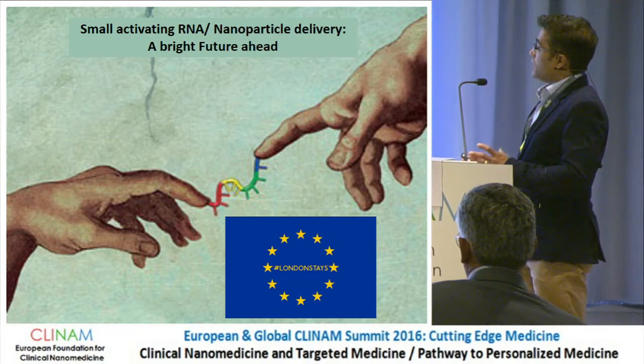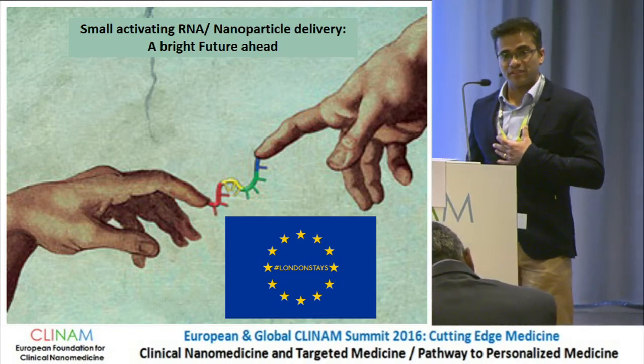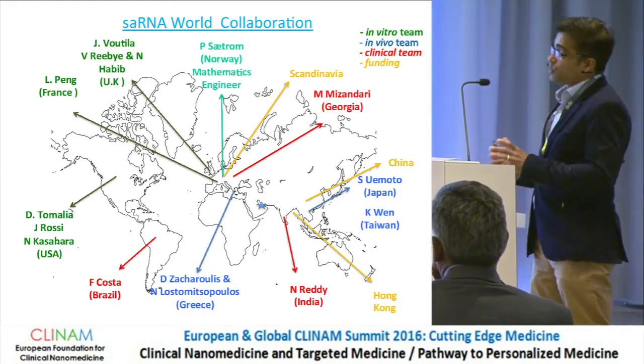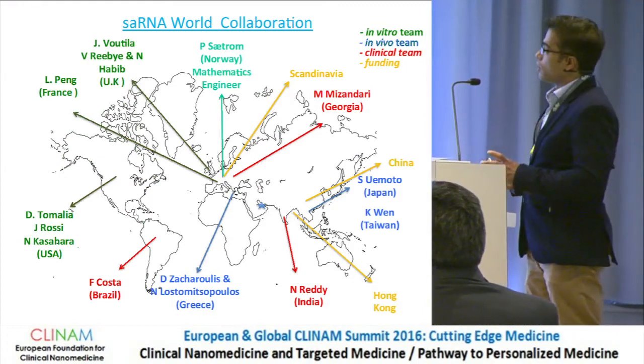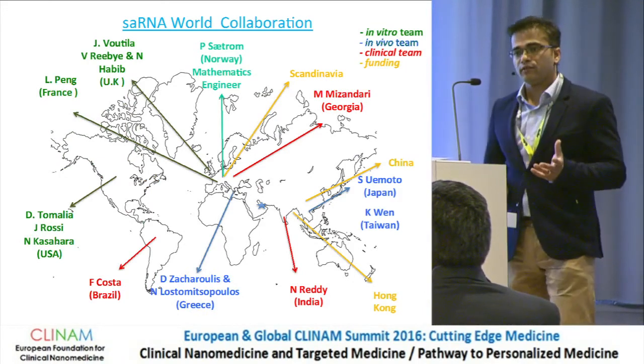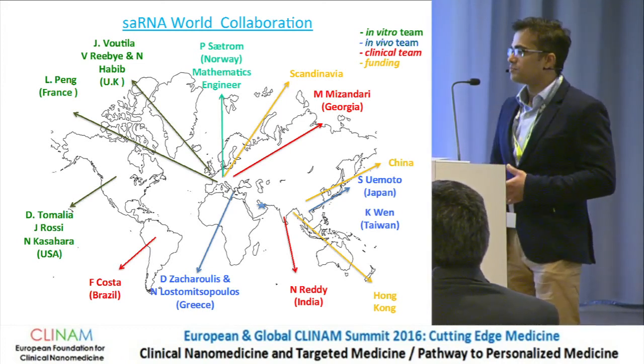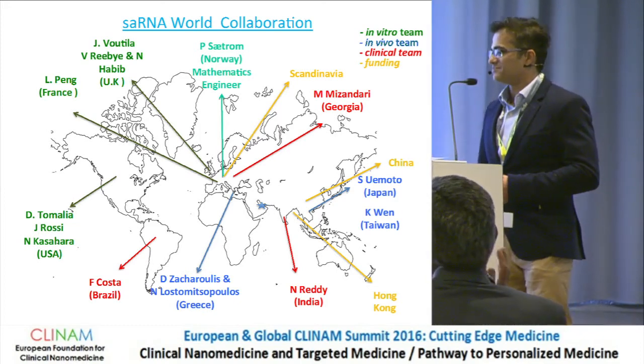I'll end here. As far as I'm concerned, London is still part of the EU. We want to foster more collaboration, and at the moment we have many people working with us. If any of you have saRNAs that you need for your favorite gene, we are more than happy to help. Thank you.